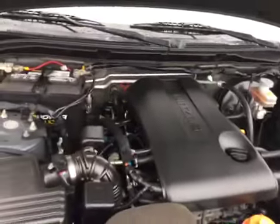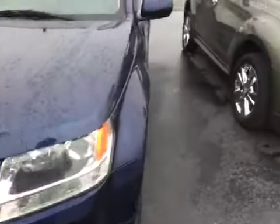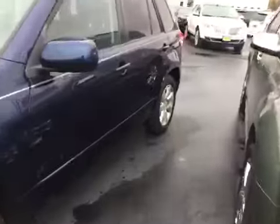Let's take a look at the engine bay. You've got your 2.4 four-cylinder motor — very, very clean on the inside. You can see there's no rock chips, stains, scratches, nor blemishes on this vehicle whatsoever. This car is in immaculate condition inside and out.